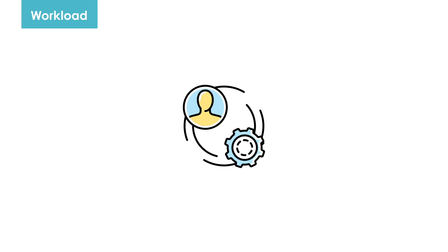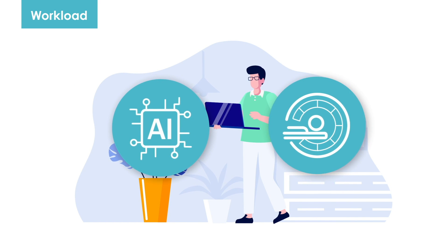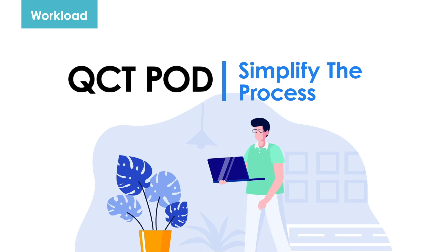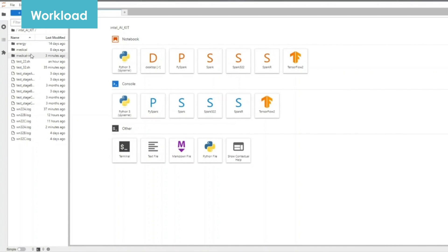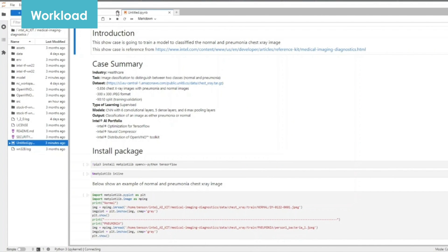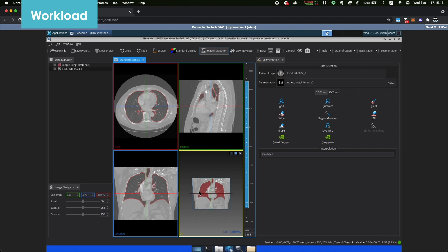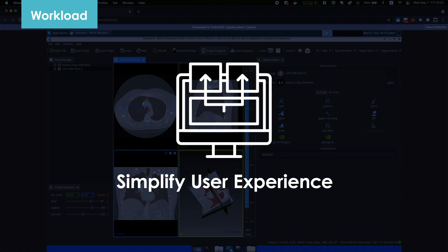Lastly, QCT Pod also streamlines your application workflow. Let's take AI medical imaging workflow as an example. It usually takes time and requires manual setup procedures to run an AI model. However, under the QCT Pod environment, users could easily input the data for AI training and inferencing. You could also display the result easily. It truly simplifies the development process and provides a better user experience.